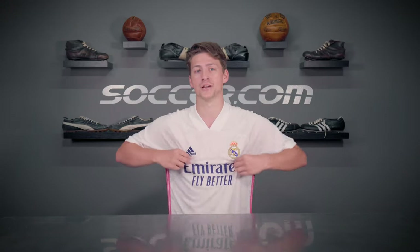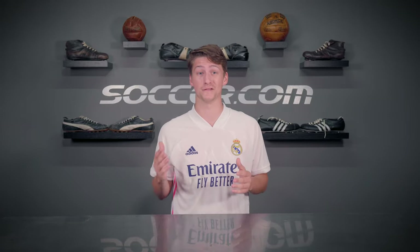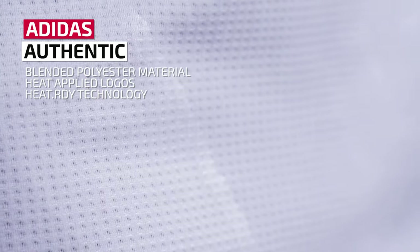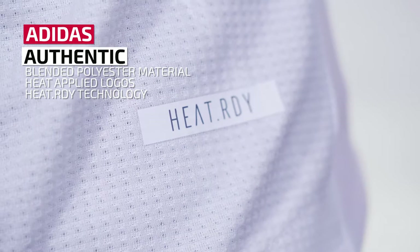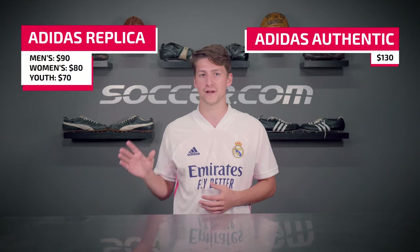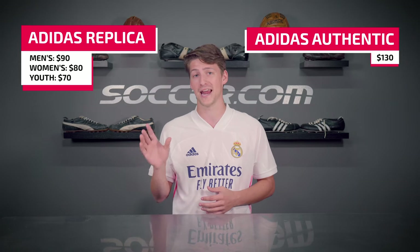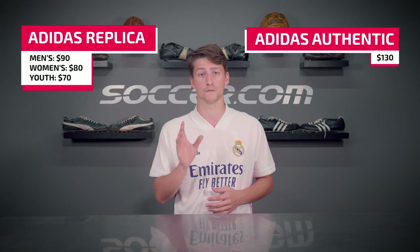Now for the authentic version. This authentic jersey is all about performance and you can feel it. The logos are now heat applied to reduce weight, and the blended polyester material features an advanced air cooling technology called Heat Ready. As for pricing, this authentic jersey is $130, while the replica version is $90 for men's, $80 for women's, and $70 for youth.